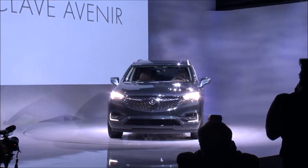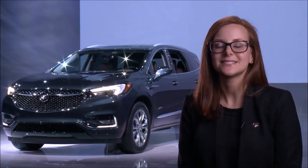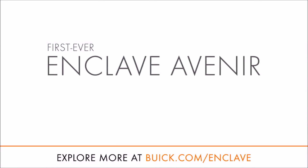If I could use three words to describe the all-new Enclave, very simply it would be smart, stylish, and social. We know that will shatter your expectations with this all-new vehicle. Check it out.